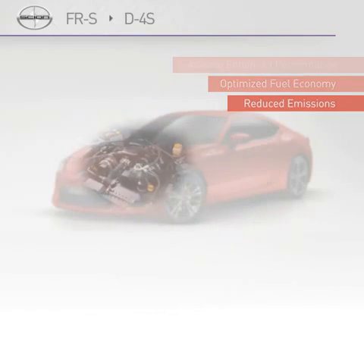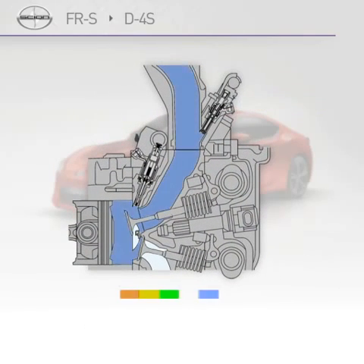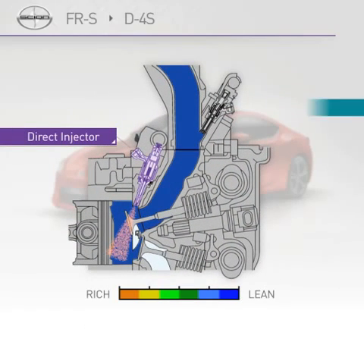The D4-S heads feature two injectors per cylinder — one direct injector and one port injector — that inject fuel into both the combustion chamber and intake ports, depending on engine speed.